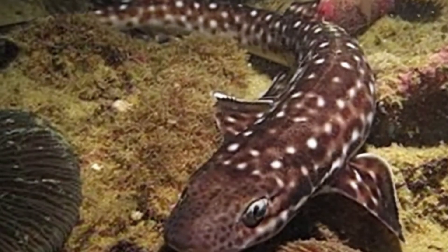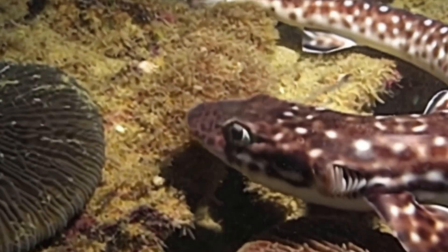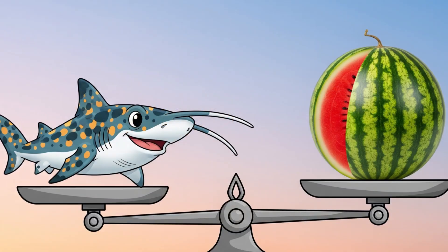Most cat sharks are small, growing between 1 to 3 feet long. Some can grow up to 5 feet long, but that's rare. Cat sharks are light weight, usually around 2 to 5 pounds. That's about as heavy as a small watermelon.